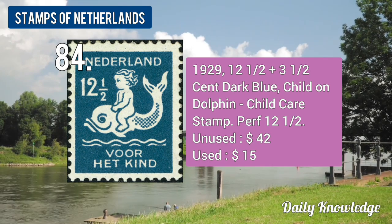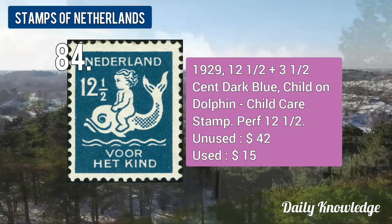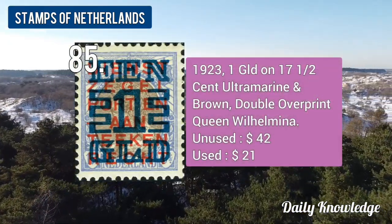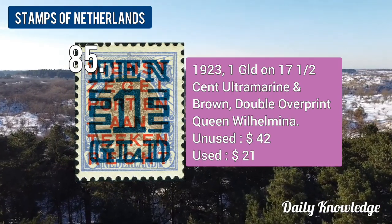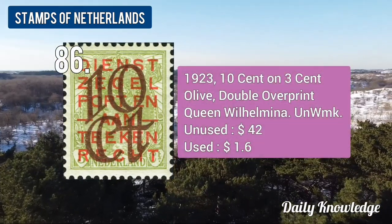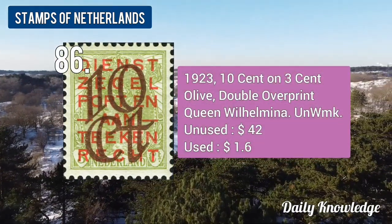The 1929 12.5 plus 3.5-cent dark blue, Child on Dolphin, children's stamp. The 1923 1-guilder on 17.5-cent ultramarine and brown, double overprint stamp. The 1923 10-cent on 3-cent olive, double overprint, Queen Wilhelmina stamp.